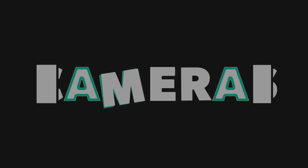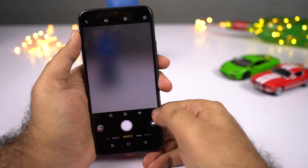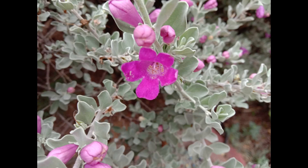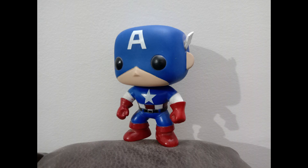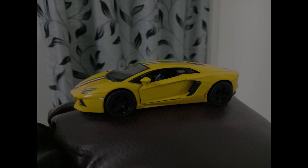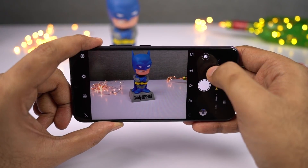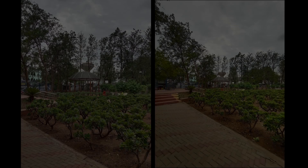This phone also comes with some pretty good cameras. On the rear, it sports a 13MP primary camera, and on the front it has a 20MP camera with f/2.0 aperture. It also has an ultra wide-angle camera on the rear — an 8MP camera with f/2.2 aperture and 120-degree field of view.